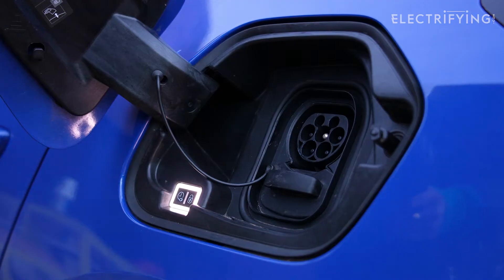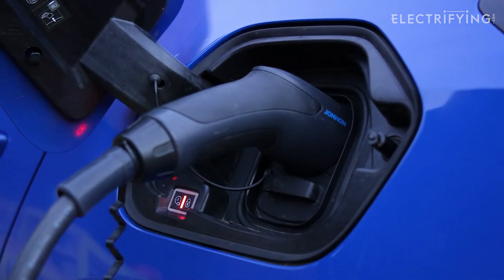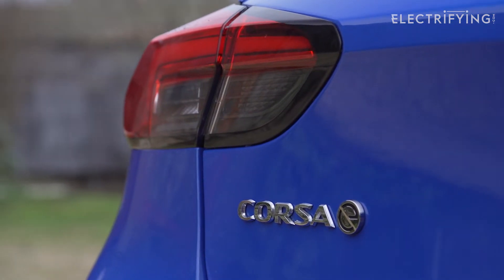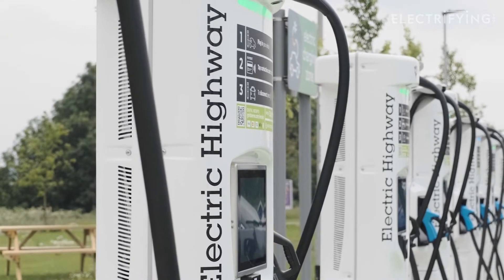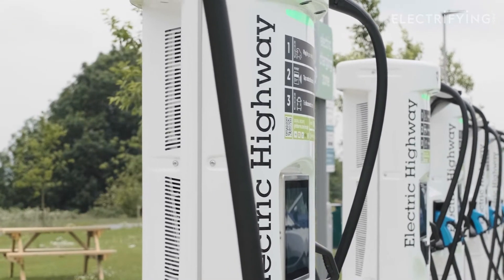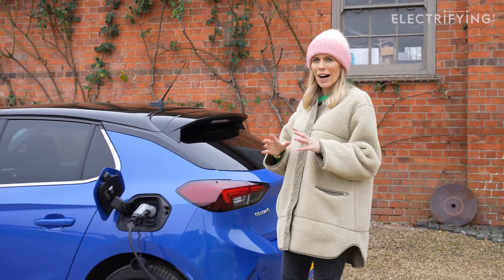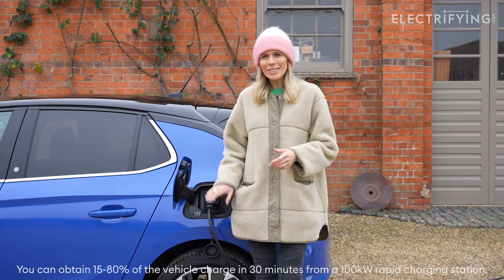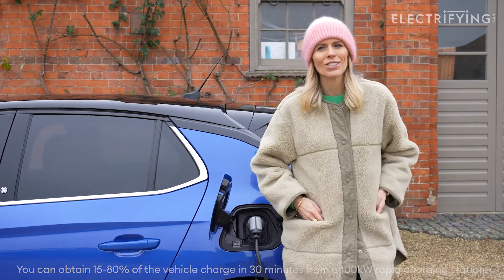A lot of rapid chargers have an output of 50 kilowatts, which is seven times more than you get from your home charger. The latest generation of rapid chargers can charge at up to 350 kilowatts, which is 50 times faster than your charger at home. The Vauxhall Corsa E has a maximum charging speed of 100 kilowatts, so at a rapid charger it will take about 30 minutes to go from 15 to 80% charged.